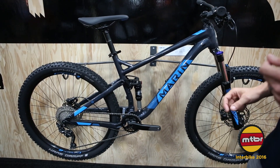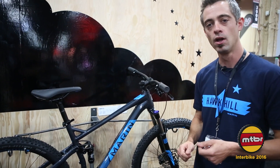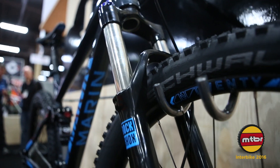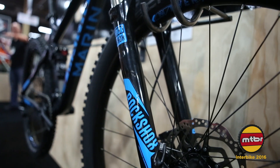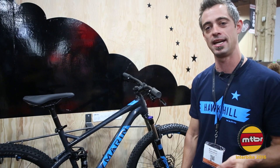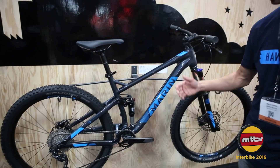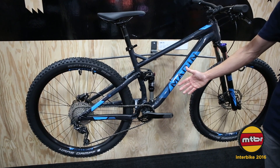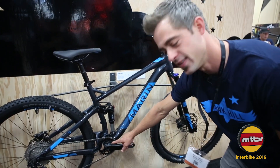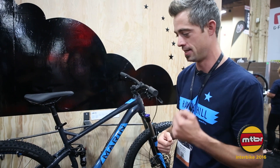It features a 430mm chainstay length, a 67.5-degree head tube angle, all rolling on 120mm travel with 27.5-inch wheels. It also features 27mm inner rim widths, a 60mm stem and 780mm bars out of the box, Shimano hydraulic disc brakes, a 1x10 Deore drivetrain with a clutch, an 11-42 cassette, and a 76mm BCD that lets the rider dial in the perfect gear ratio.